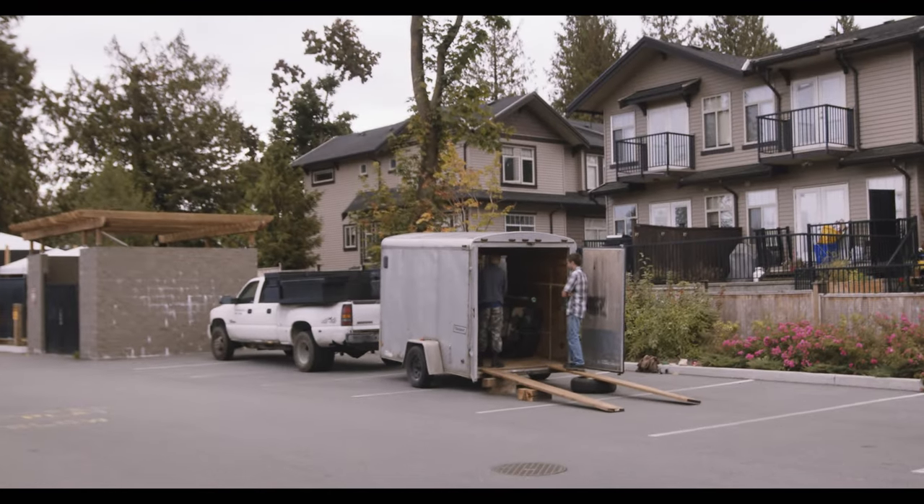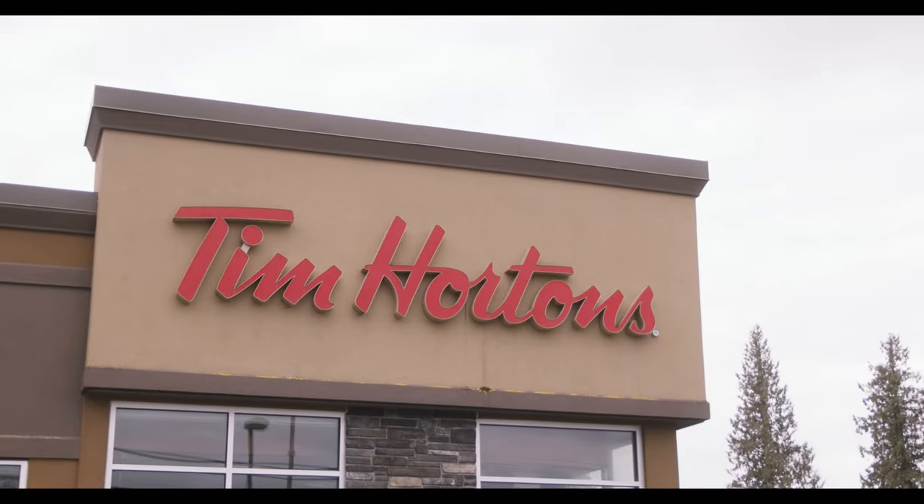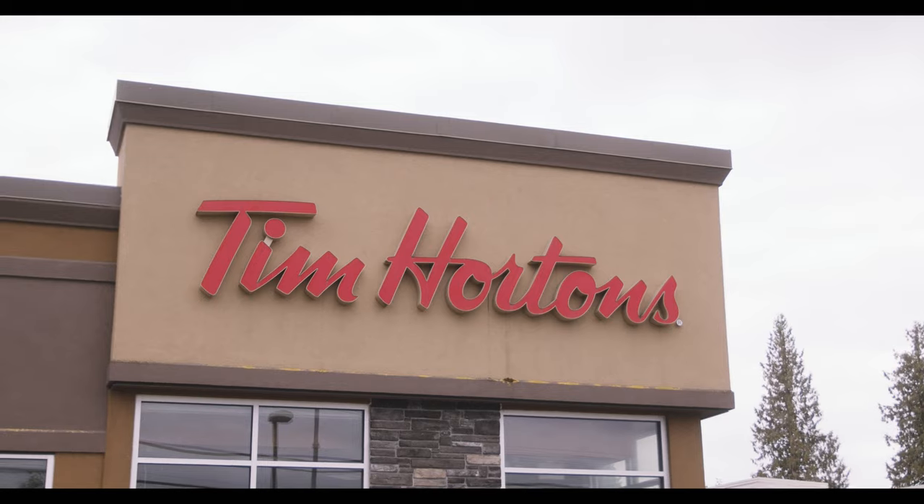What are we going to order? I don't know. I'm thinking 10 Timbits. Probably 10 Timbits. I'm Vince from NateOwnVince YouTube. Today we're going to be taking our tank through Tim Horton's drive-thru.